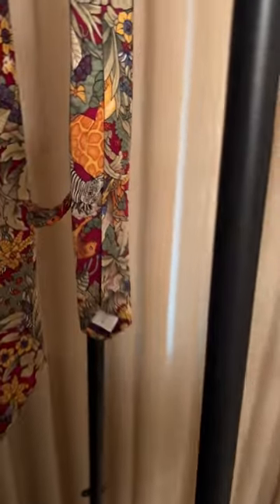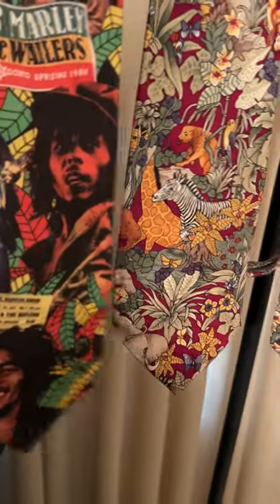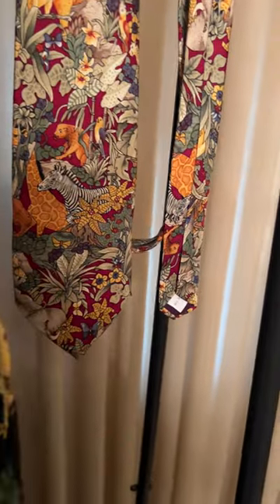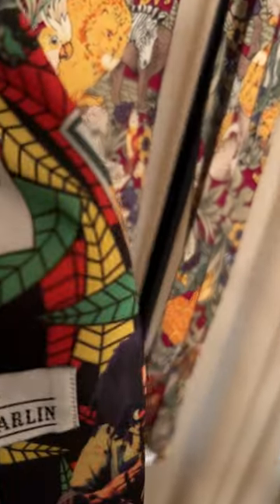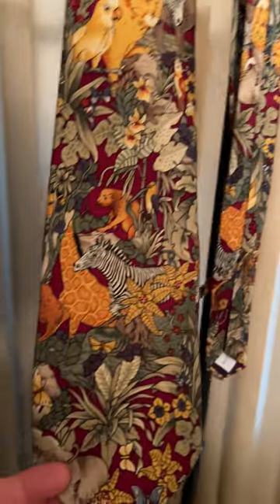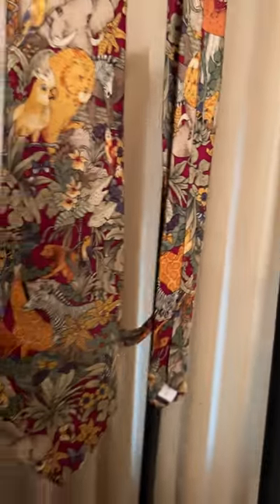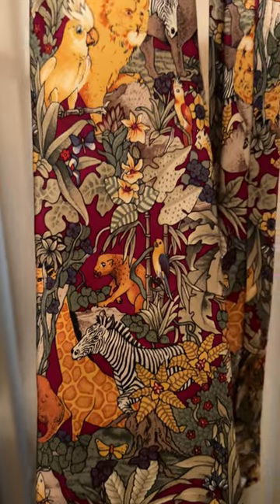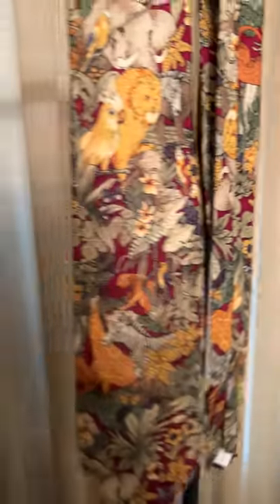The last couple of items are some cool-looking ties. This one is Bob Marley — it's vintage, made by Ralph Marlin, and it actually says 1990-something on it. Then I saw this one and I really liked it because it has a jungle theme with all these different animals on it. It's all silk, by Pierre Cardin, and it's vintage. You've got a parrot, lions, a zebra, elephants, giraffes — just a lot going on.